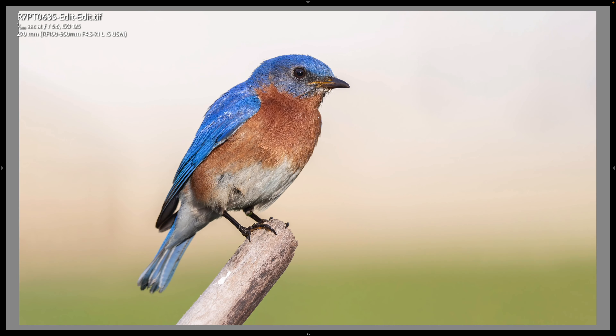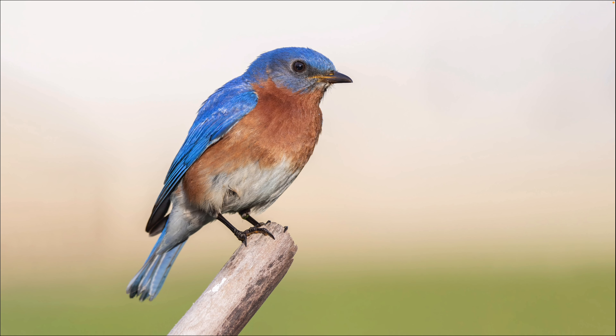Mr. Bluebird came back and landed on my angled perch. I actually shortened that perch a little bit because if a bird lands right on top it puts the neighbor's house in the background. But I didn't shorten it enough, so the neighbor's house is still there — at least there are no stairs or garbage cans, just the white wall. Here is the male eastern bluebird on that perch. This is 270mm at 1/500s and ISO 125, wide open at f/5.6.